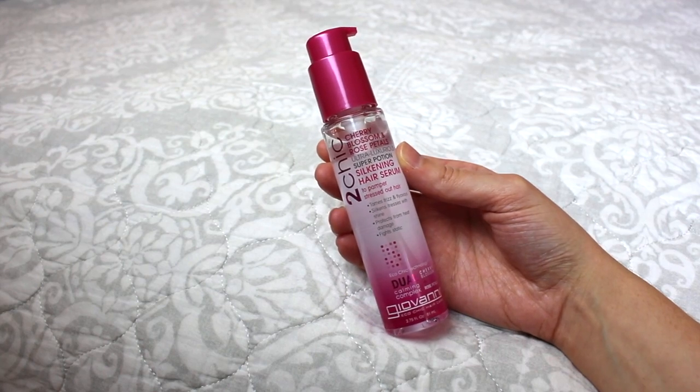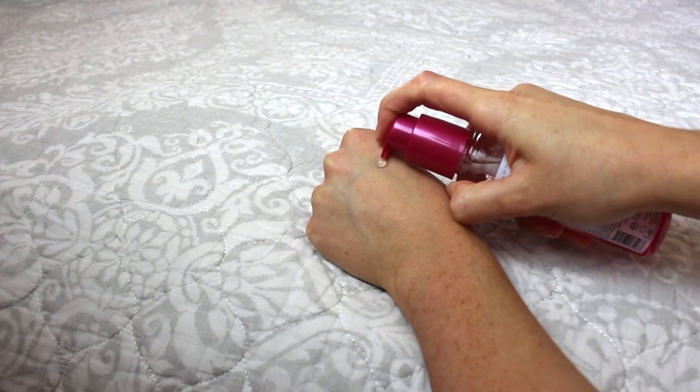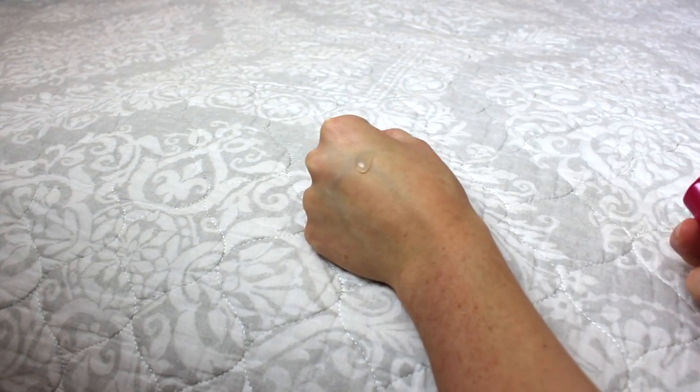This is their Too Chic Cherry Blossom and Rose Petals Ultra Luxurious Super Potion Silkening Hair Serum — that's a really long title — but the reason I purchased this was it says it tames frizz and flyaways, silkens tresses with shine, protects from heat damage, and fights static. My hair gets staticky in the winter, which we're going into now, so I decided to pick this up and I love it.